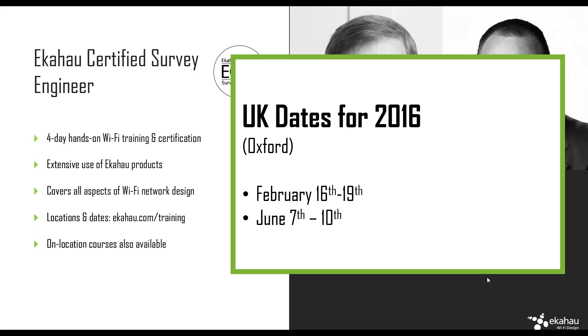Only a couple of places left — so these will be fully booked for sure. It sounds like we may need to do a third one in the UK during 2016. We could probably put on another two courses, so definitely something for us to take offline and speak about after the webinar today.